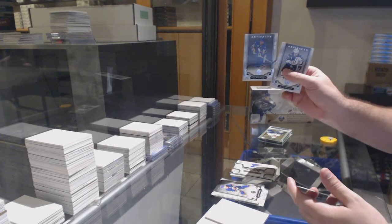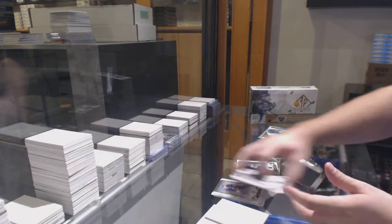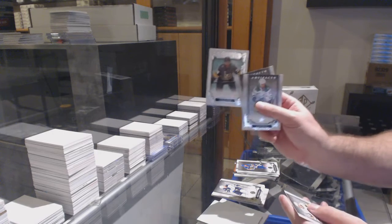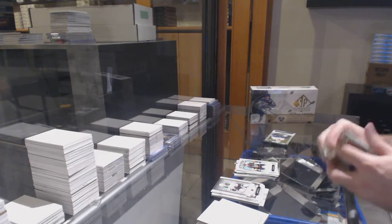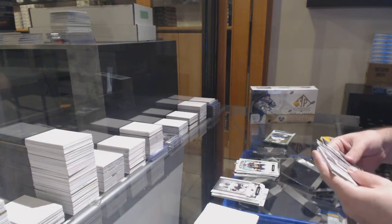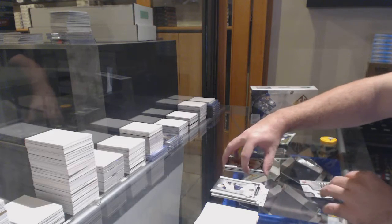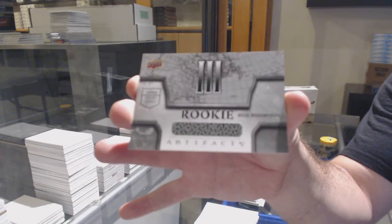We've got a — what number is that — $5.99 Dale Howardchuck. Rookie Thomas Heike, $2.99 at 99 rookie. $6.99 of Patrick Kane for the Hawks. And we've got a silver dual jersey, number three.